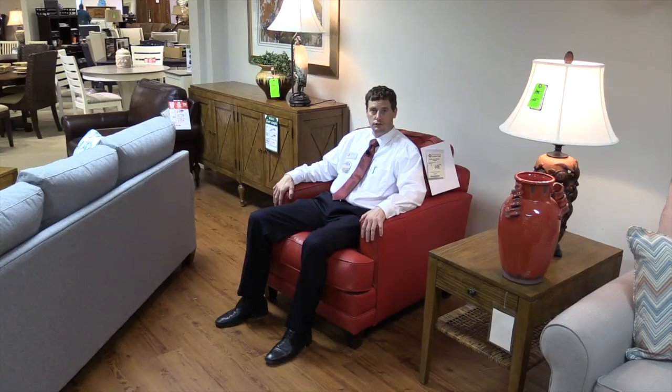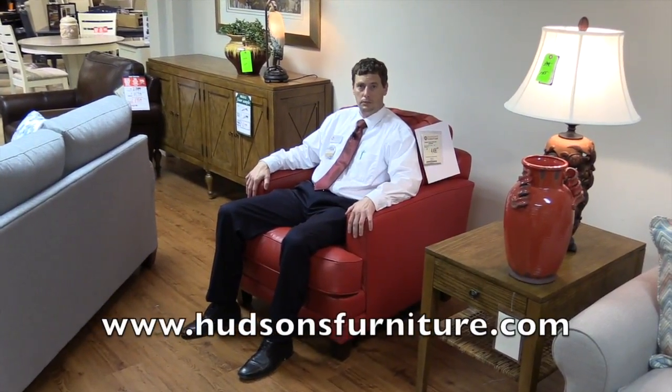In our customizable chairs, there's four comfort levels: our standard, which is a 1.8 density foam; you could go to a firm; we have a spring down and also a blend down.